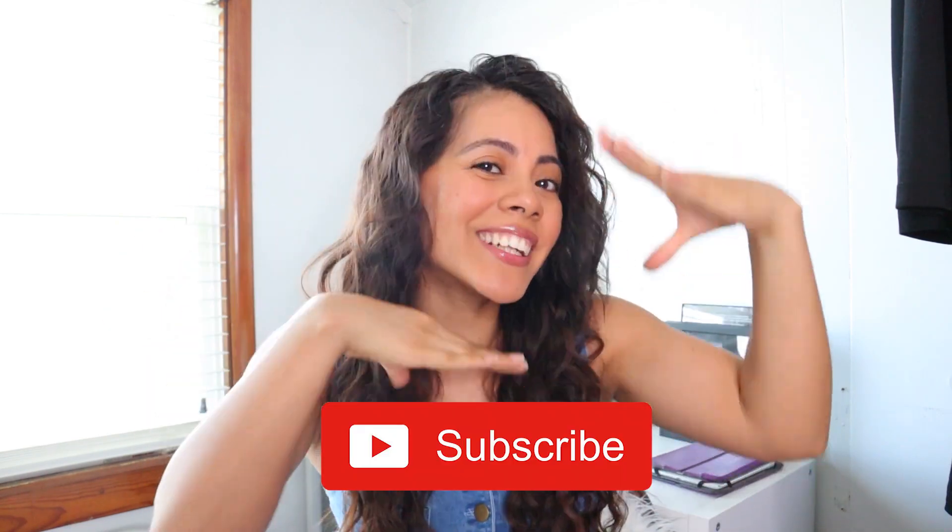Alright guys, that is the end of this video. Thank you so much for watching — I hope you enjoyed these informative tips for which furniture pieces are a good investment and which ones you can save money on. Don't forget to like this video and subscribe. I'll catch you next week on Design Tuesday. Bye!